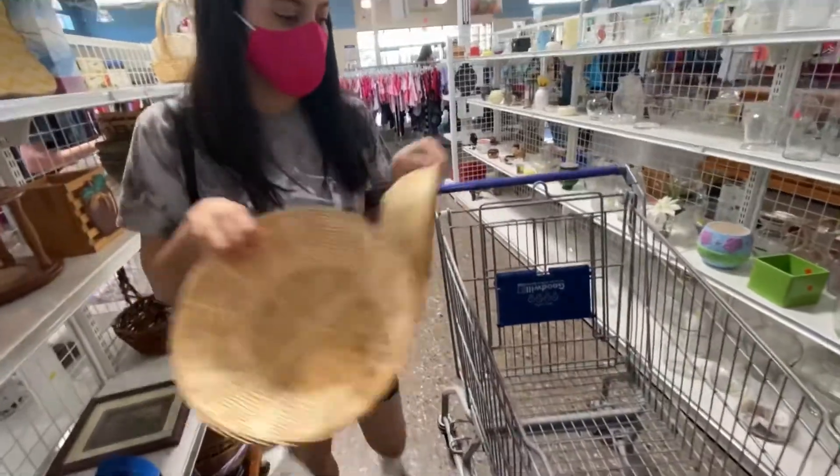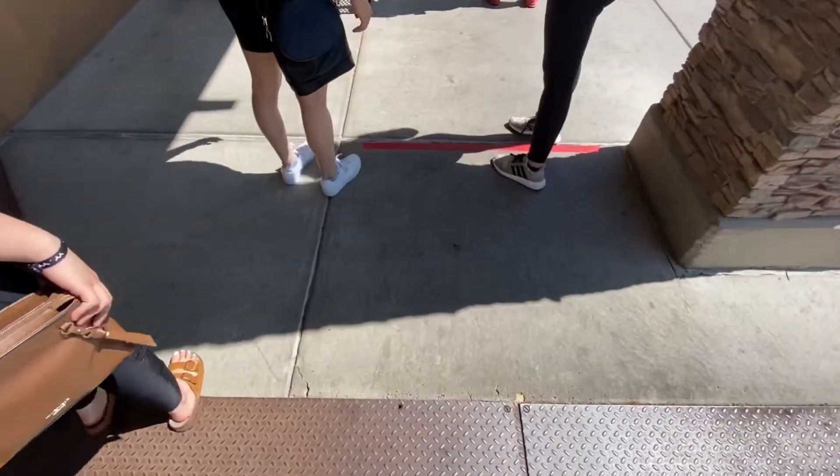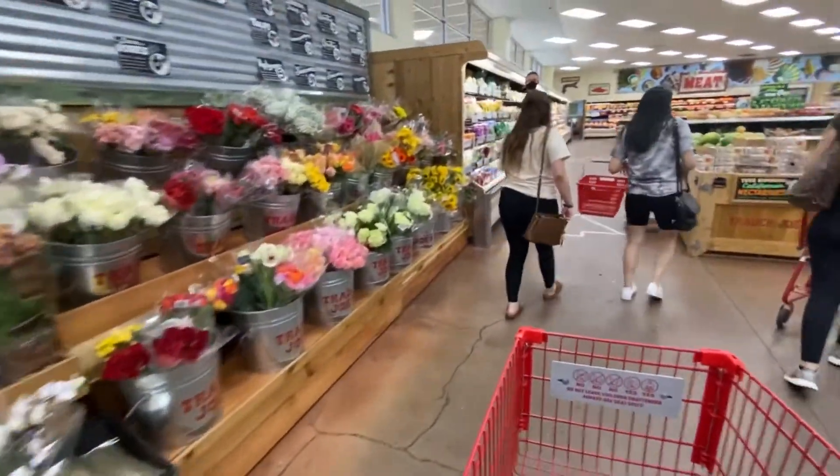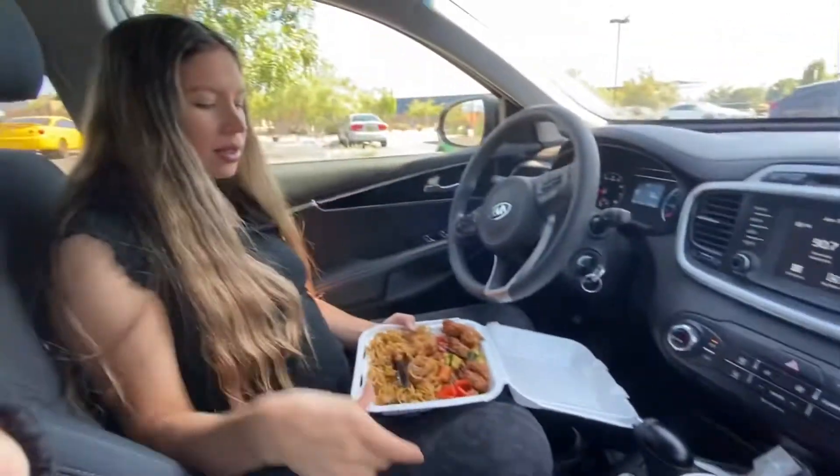So I just got here hours later, but we're at Goodwill and I'm pretty sure it's lines, but we're going to go in. Okay guys, it's literally been hours later but we're back home. I want to show you guys what I got in total from Goodwill and Trader Joe's. So let me show you guys.